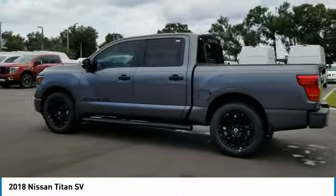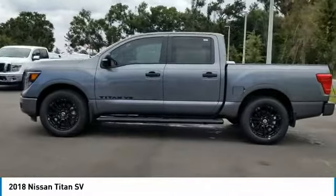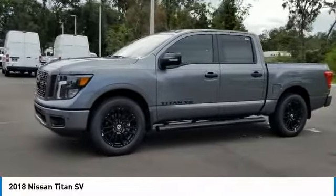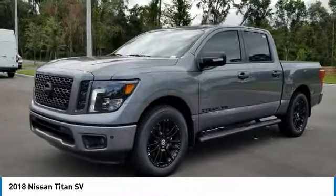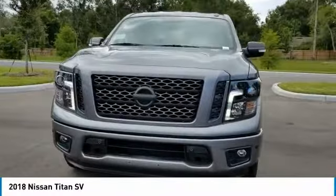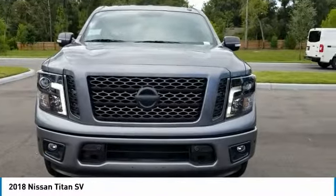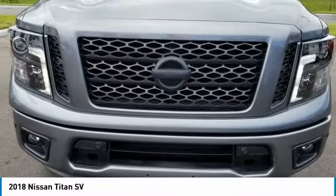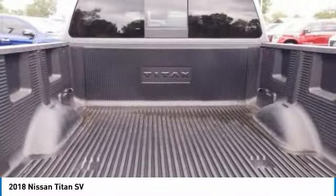This vehicle has less than 100 miles. Here are some of this vehicle's great options: stability control, traction control, steering wheel audio controls, backup camera, keyless entry, anti-lock braking system, Bluetooth, power steering, driver airbag, adjustable steering wheel. Take this vehicle for a spin and see why so many shoppers are now proud owners.